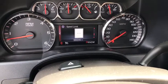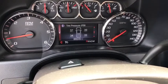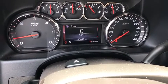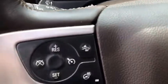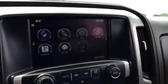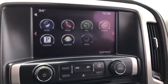Traction control, remote engine start, OnStar, steering wheel audio control, power passenger seat, dual airbags, alloy wheels, power steering, four-wheel disc brakes, center armrest, universal garage door opener, compass, electronic stability control.